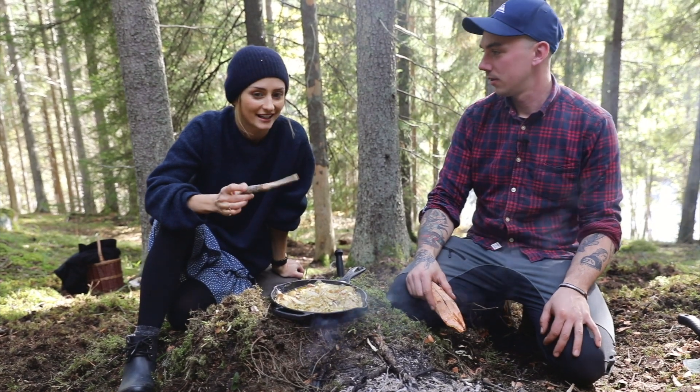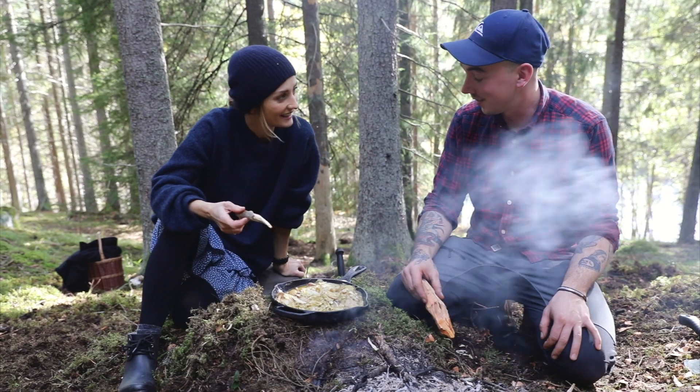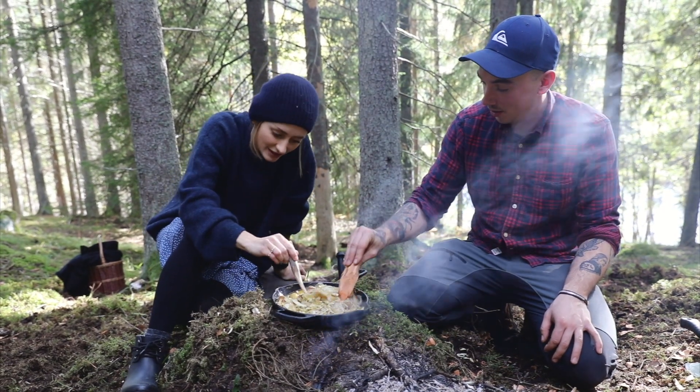So we forgot cutlery, but we made our own. Lunch is ready — let's have a try. It looks really good.